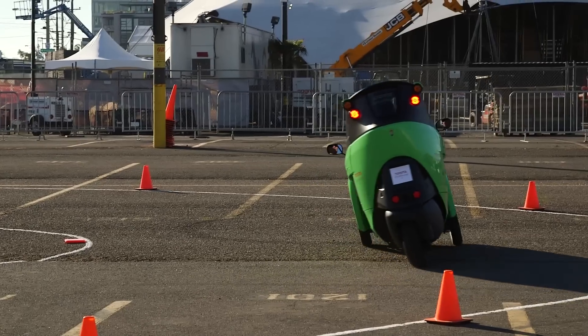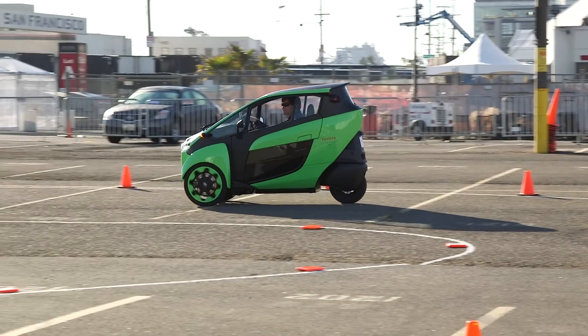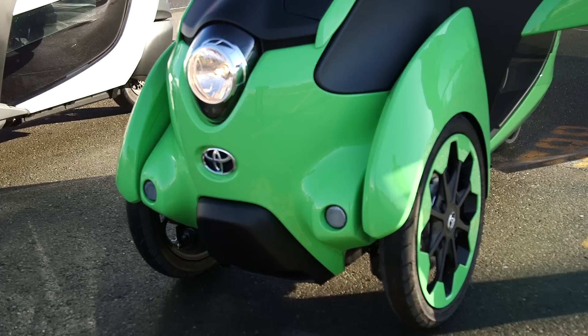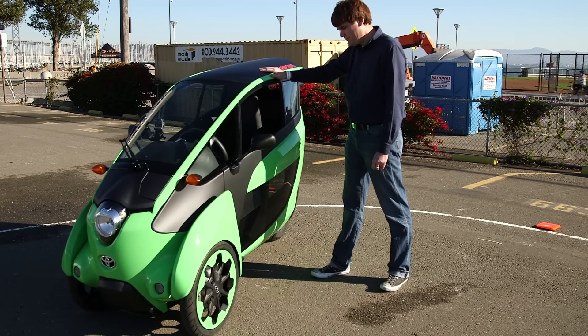Driving the iRoad is like driving a motorcycle-car hybrid. It's all thanks to what Toyota calls its active lean system. Those 30-degree leans on city streets come from a combination of independent suspension, gyroscopes, and a smart lean actuator.